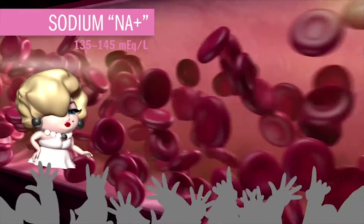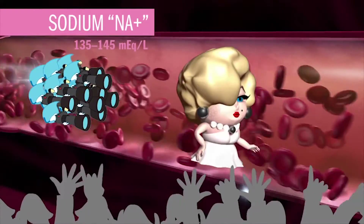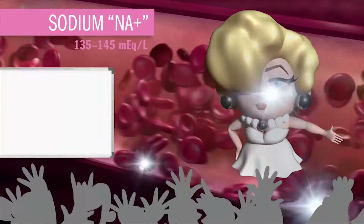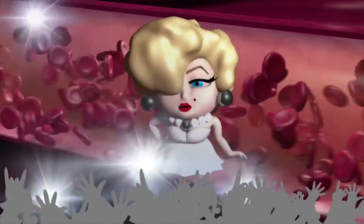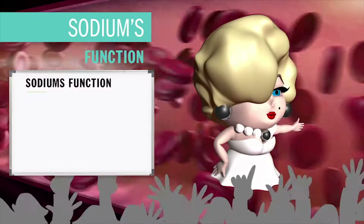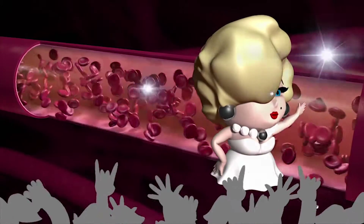Up next is Miss Salty Sodium, ranging from 136 to 145. Bloated beyond belief, always followed around by the water paparazzi — because where sodium goes, fluid flows. She is a major cation in the extracellular fluid, that fluid outside the cell, obtained in the diet through salty snacks like canned food, processed meats, fast food. Her slogans include: 'I'm a leader, never a follower. Bloated is the new black. Salt happens.' Sodium's two main job functions are to maintain blood volume and blood pressure, and to keep pH balanced. She's kind of a big deal.